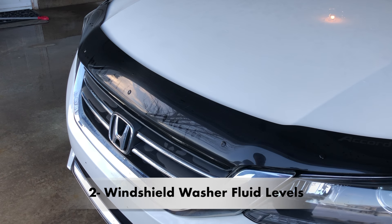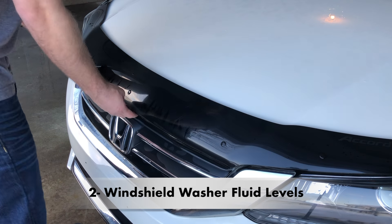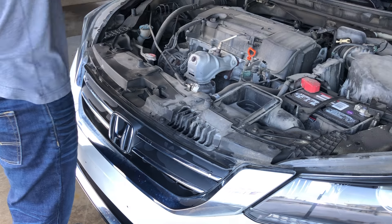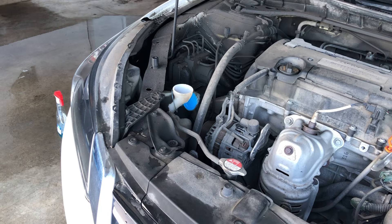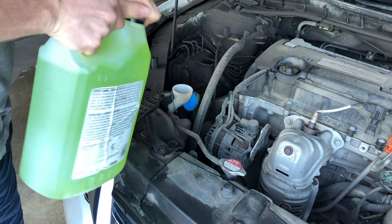Next is to check windshield wiper fluid levels. Unless wipers are used during a heavy rainstorm, windshield wiper fluid is essential every time they are turned on. Otherwise, it increases the chances of noise becoming a problem.